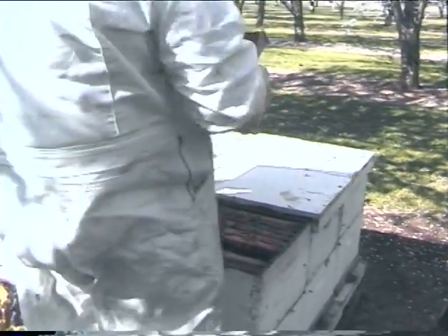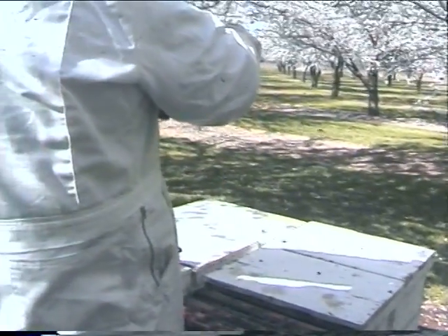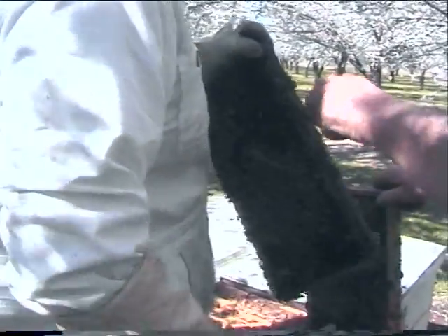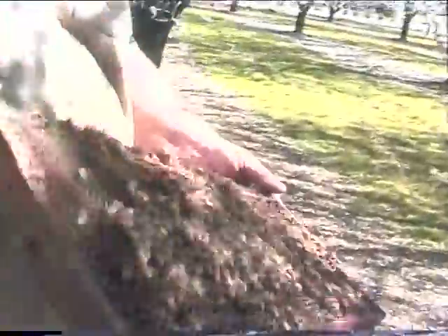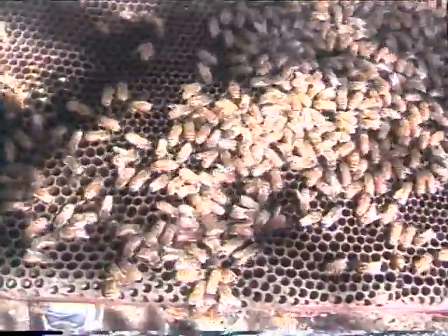We're actually looking for the queen. Did you find any eggs there? Yeah, there's eggs all over here. Let me see that one. A little more smoke on that one. We'll go back over here in the sunlight and see if we can see a little bit better. This one here's got eggs in it, which is going to be really difficult to see.